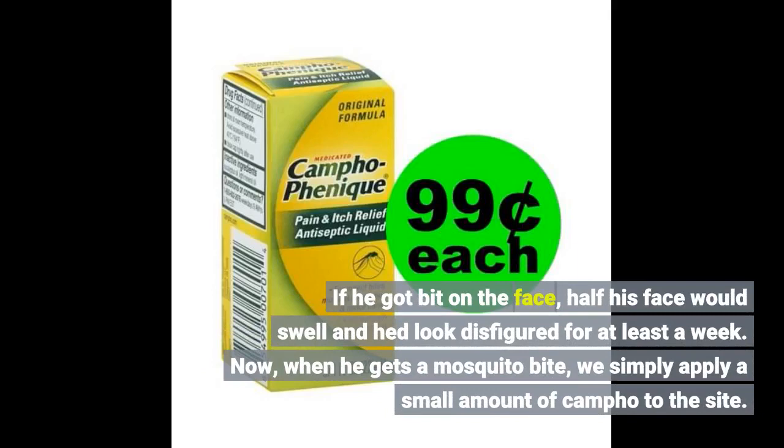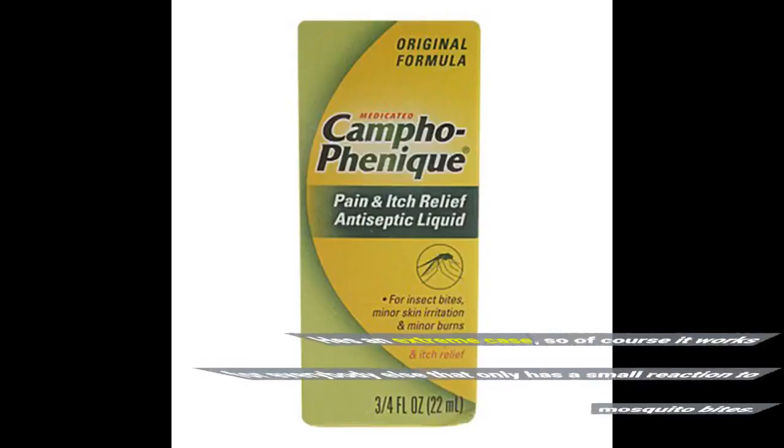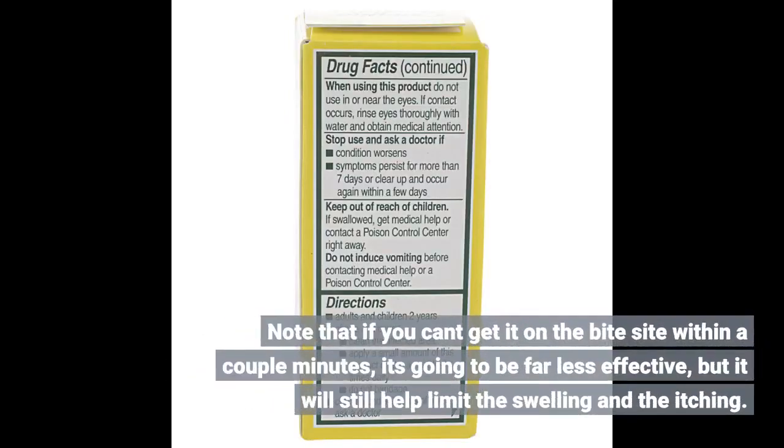Now, when he gets a mosquito bite, we simply apply a small amount of Campho to the site. We've found that if we do it soon enough after the bite — within a couple of minutes — and continue to treat it for a couple of hours, he will have absolutely no reaction, no swelling or itching. In his extreme case, of course it works for everybody else that only has a small reaction to mosquito bites. Note that if you can't get it on the bite site within a couple of minutes, it's going to be far less effective, but it will still help limit the swelling and the itching.